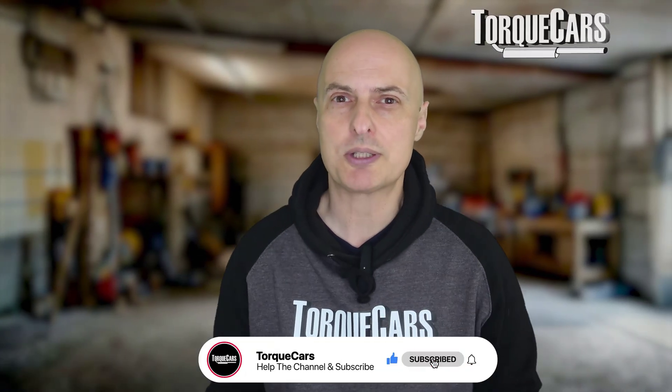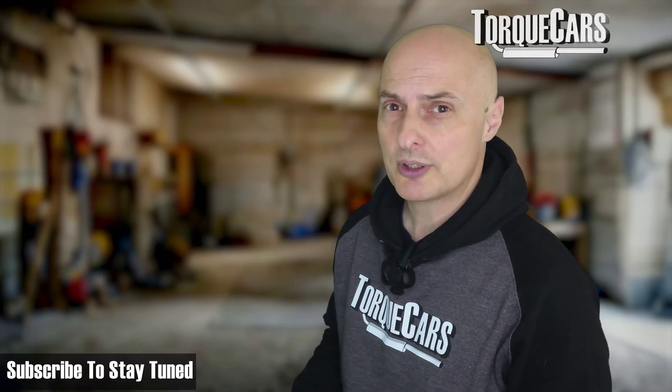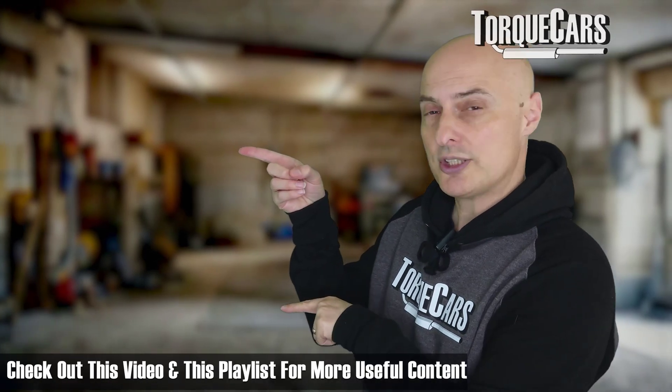Thanks for watching. Please hit the like button if you found this useful, and if you haven't subscribed to the channel please do so — we've got some great content planned and coming up.